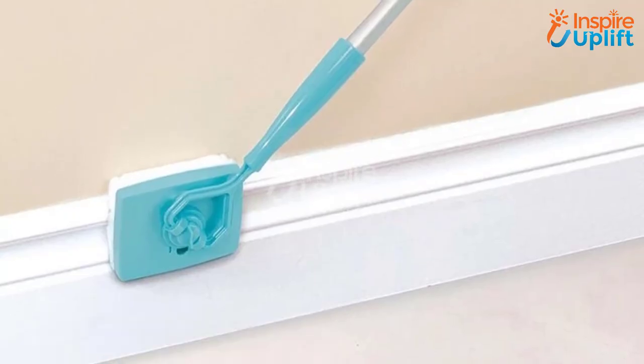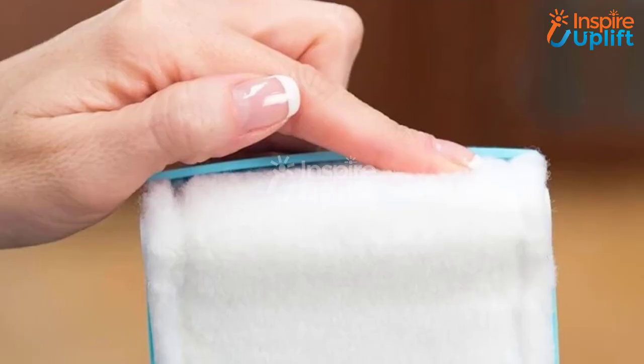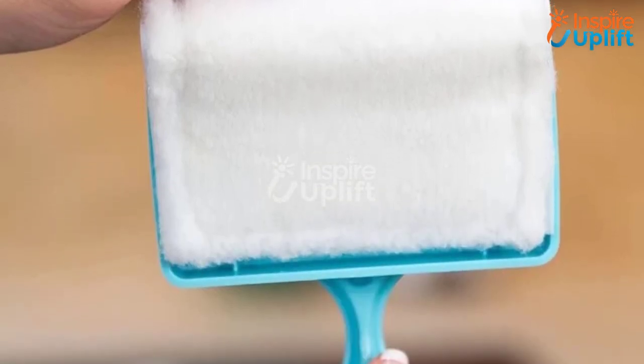At number 2, we have Glide 360 Cleaner Mop. There must be places in your house that you cannot reach easily. Use this mop to clean every tricky corner and edge without standing on anything and risking falling. Extending to 53 inches, it makes cleaning the ceiling or fans super easy.